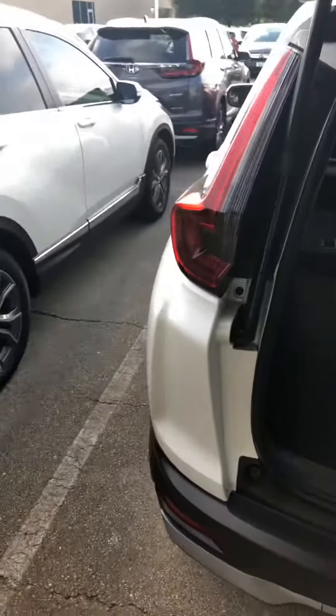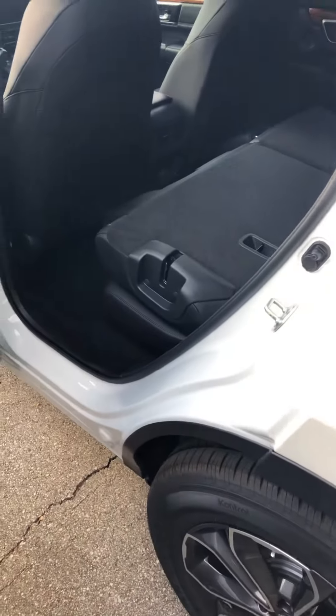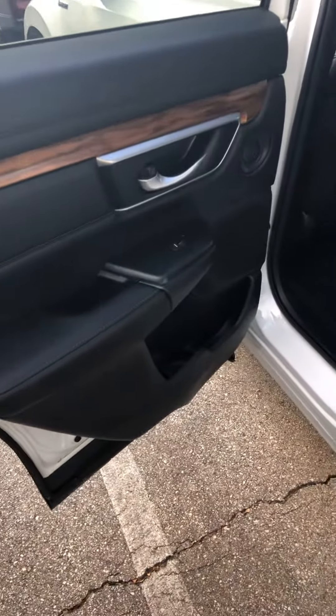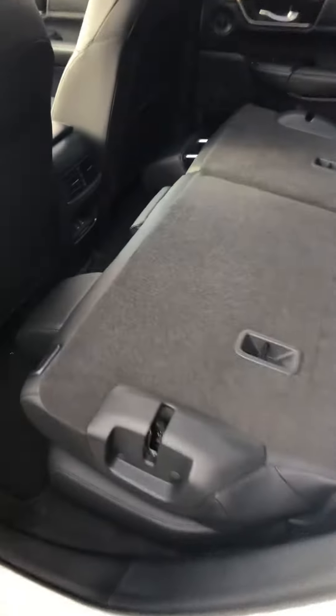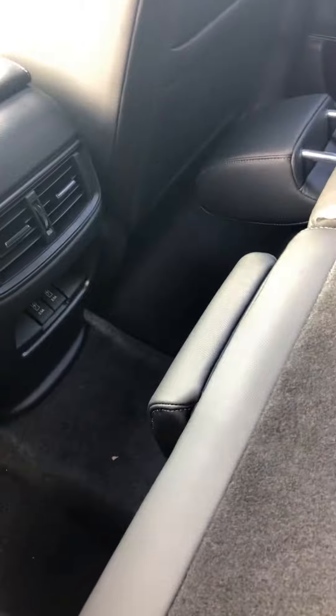If you go to the rear seat, the door opens 90 degrees. Back here, as you can see, you have an air vent for the people in the back, plus two extra USB ports to charge your phone.